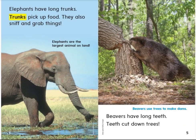Elephants have long trunks. Trunks pick up food. They also sniff and grab things. Elephants are the largest animal on land.